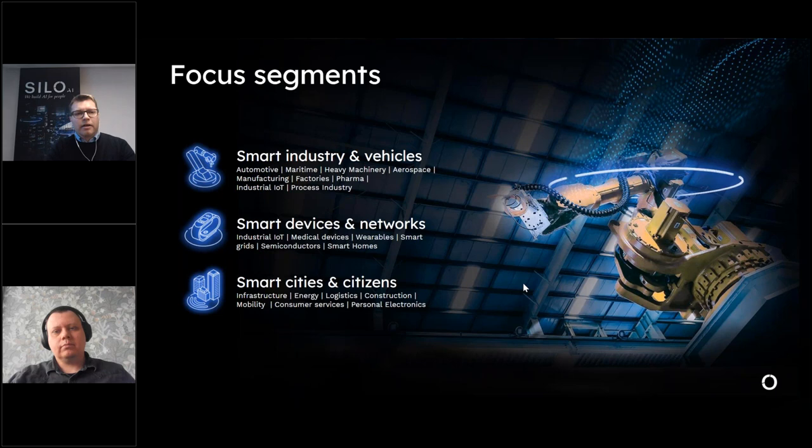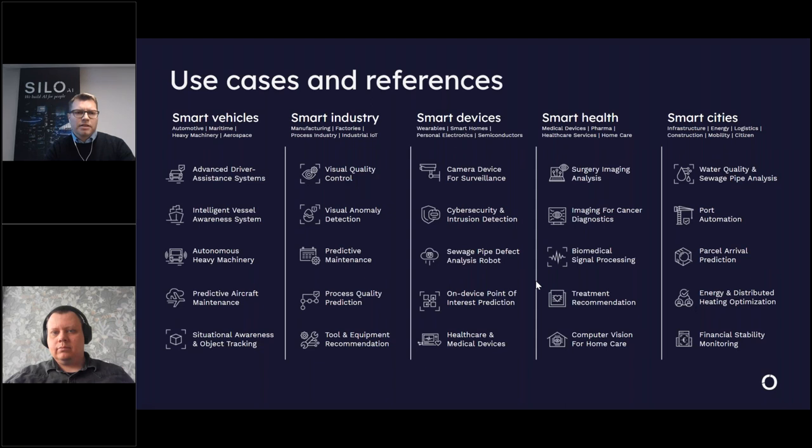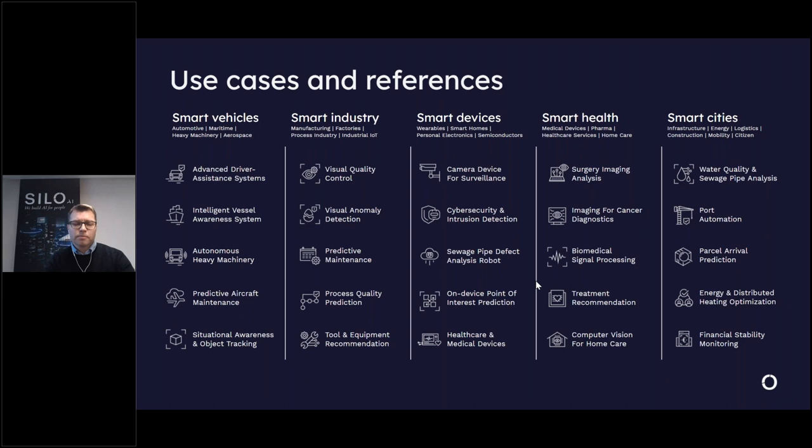Looking at where we do this AI work, our focus segments include smart industries and vehicles, smart devices and networks, and smart cities and citizens — a pretty wide focus. On this slide we can see the many different use cases we have done for customers, and everything you see here is a real AI solution we have delivered.